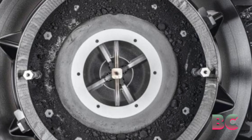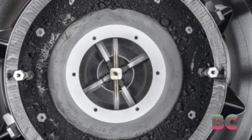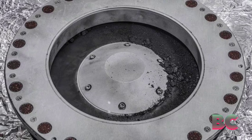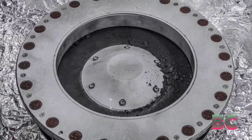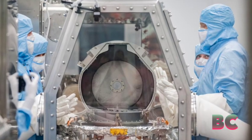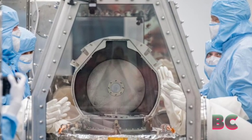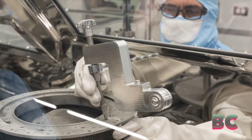The aluminum canister housing fragments of an ancient space rock has been successfully opened, revealing the majority of the asteroid Bennu sample. Earlier this month, NASA's OSIRIS-REx team successfully unlocked the touch-and-go sample acquisition mechanism head, overcoming challenges posed by two stuck fasteners.